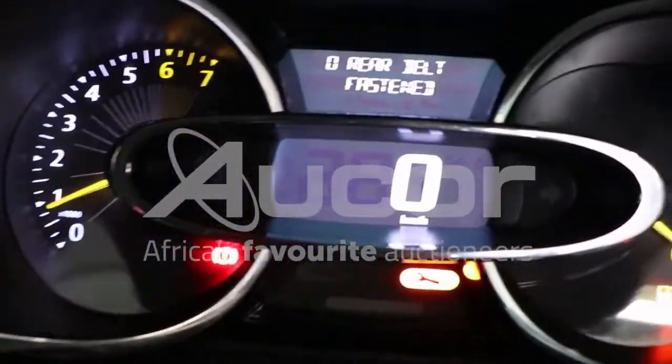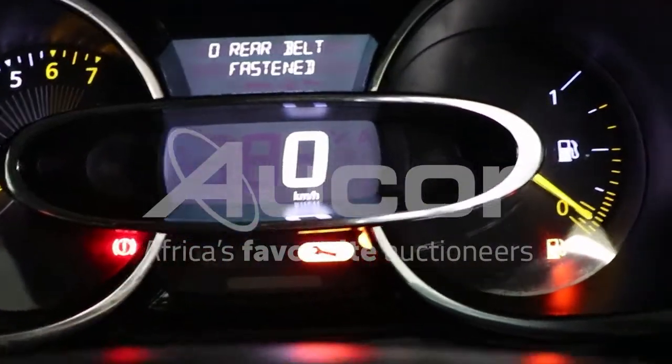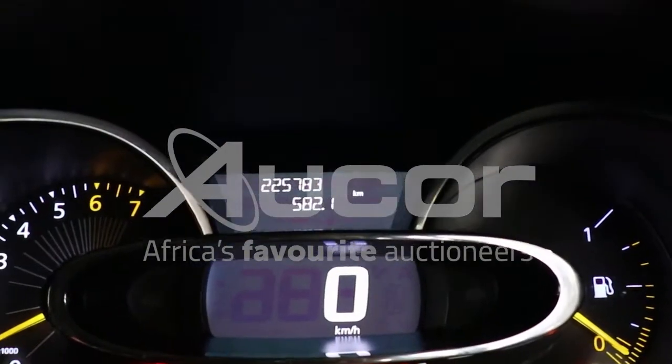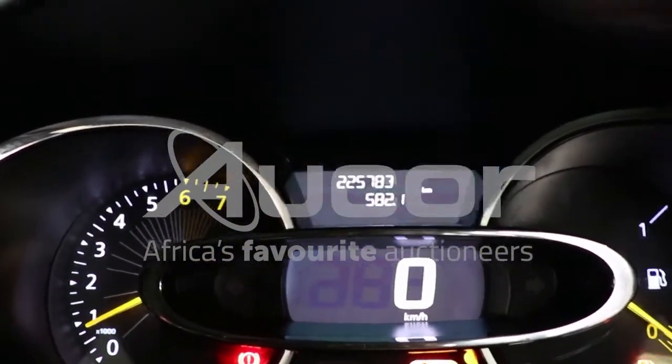Let's see what the mileage is. Note that the service light is on. It's 225,783 kilometers displayed on the clock.